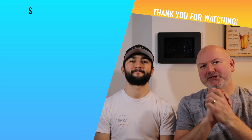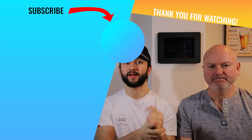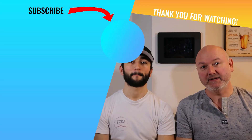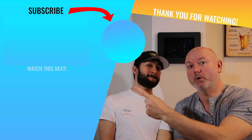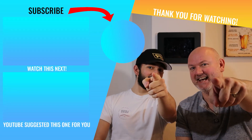Hey guys, thank you so much for watching. And if you like this video, please make sure to subscribe to the channel by clicking this button just here. And if you want to watch any of our other videos, here's one that we think you should watch, and here's one that YouTube thinks you should watch. Take your pick. See ya.